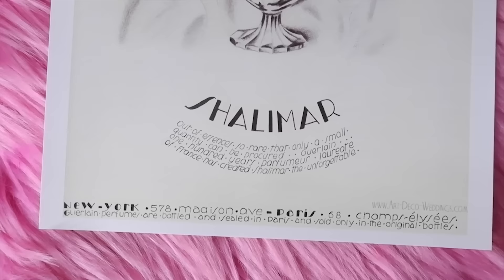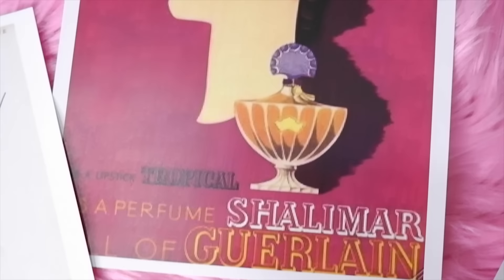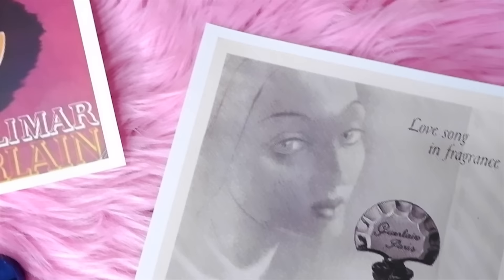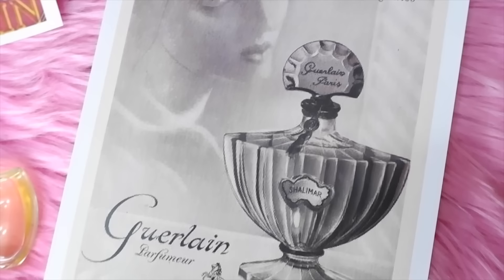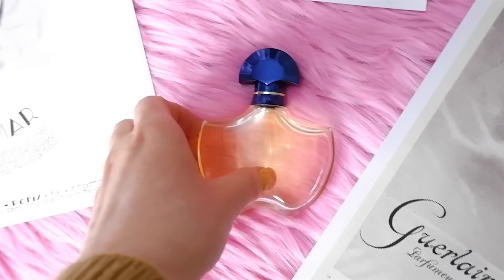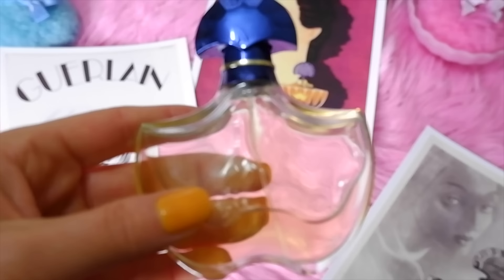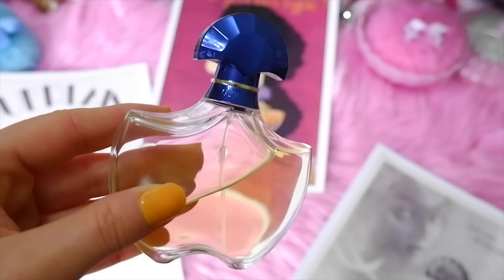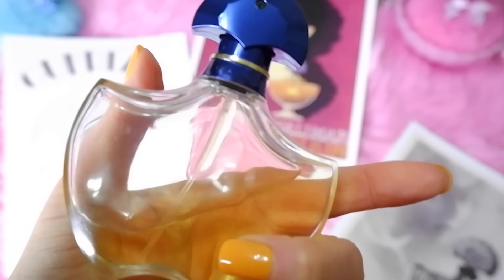One of my favorite perfumes from the 1920s is Shalimar, created in 1921 by the house of Guerlain and re-released for an art deco exhibition in Paris in 1925. The name means 'temple of love,' and it's an oriental fragrance. Guerlain was inspired by the story of Indian Emperor Shah Jahan, who created a beautiful garden called Shalimar to please his queen. Top notes are bergamot, lemon, mandarin, and rosemary; heart notes are iris, jasmine, rose, patchouli, and vetiver; base notes are vanilla, tonka bean, frankincense, sandalwood, musk, and leather. I really like this perfume — the leather and vanilla base are so mysterious, and it feels unisex. When I spray it, it takes me back in time — I can picture myself in a speakeasy.